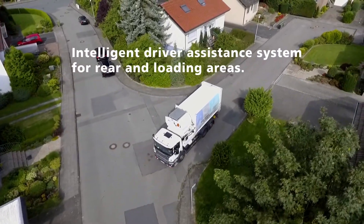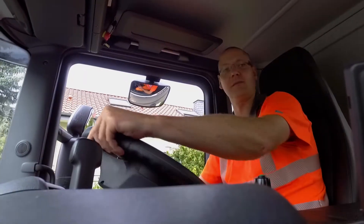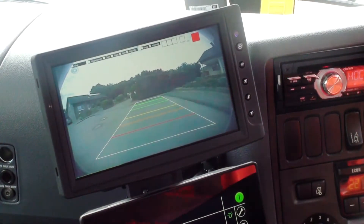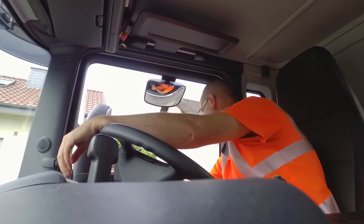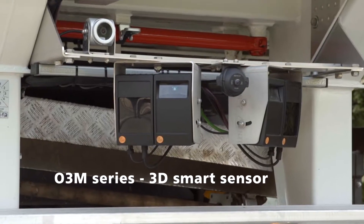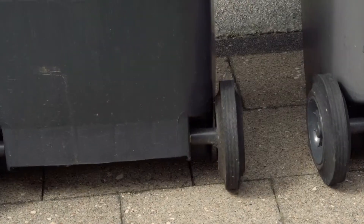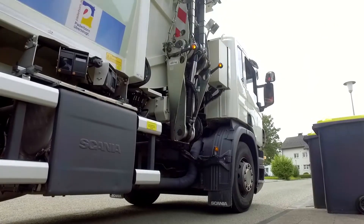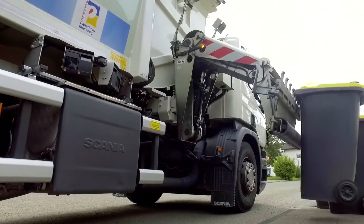Modern side-loader vehicles are used for waste disposal in an increasing number of cities. Especially during reversing and without a banksman, the driver needs technical support to safeguard the rear and loading area. With the O3M camera system, IFM offers a system that not only avoids collisions in the rear area, but also ensures monitoring of the lateral loading area.